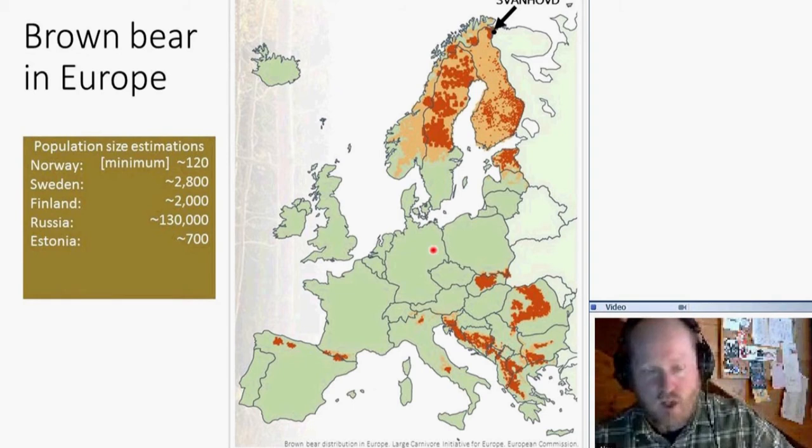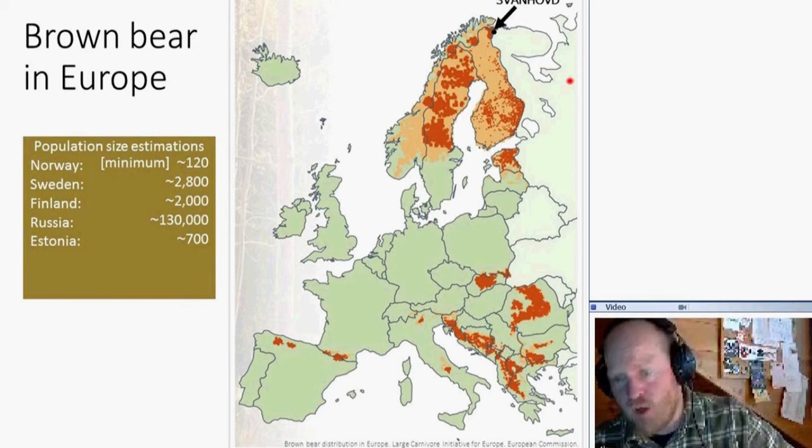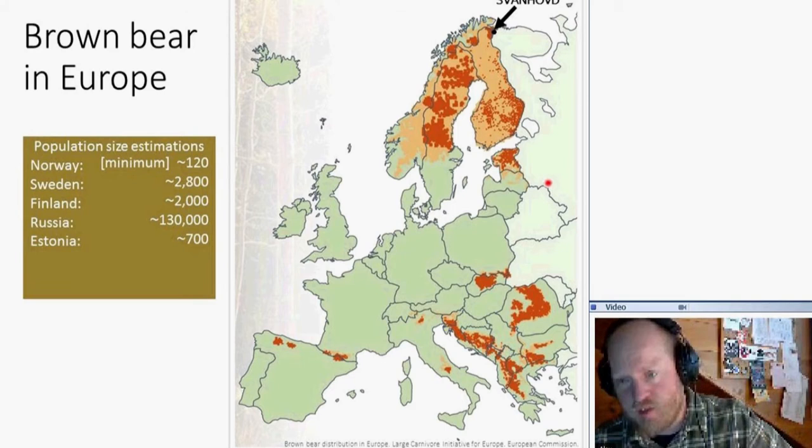The current population estimate for Norway is about 120 bears — this is a minimum number, probably up to 200. Sweden has about 2,800 brown bears. Finland has approximately 2,000. Russia, including all of Eurasia, has far over 100,000 brown bears, but nobody really knows. And the small country of Estonia has a substantial 700 bears.